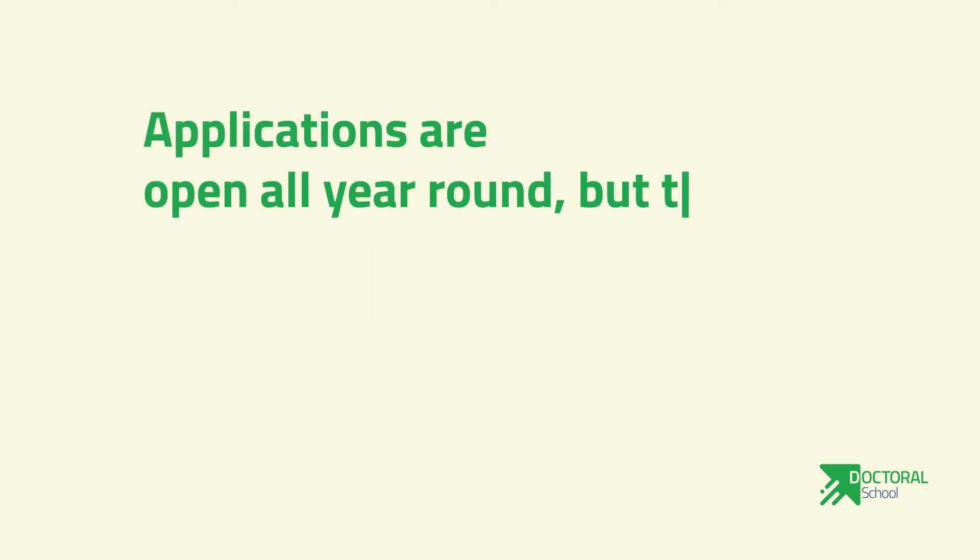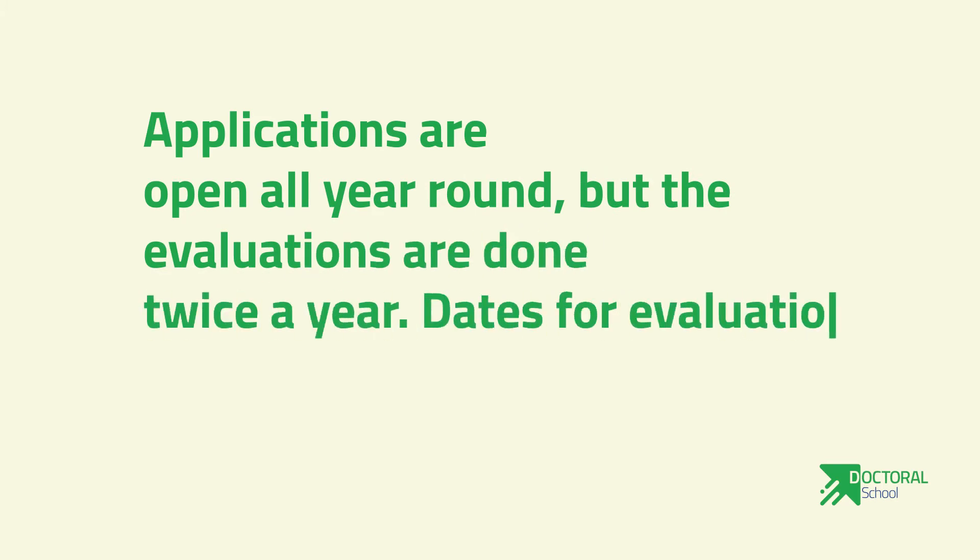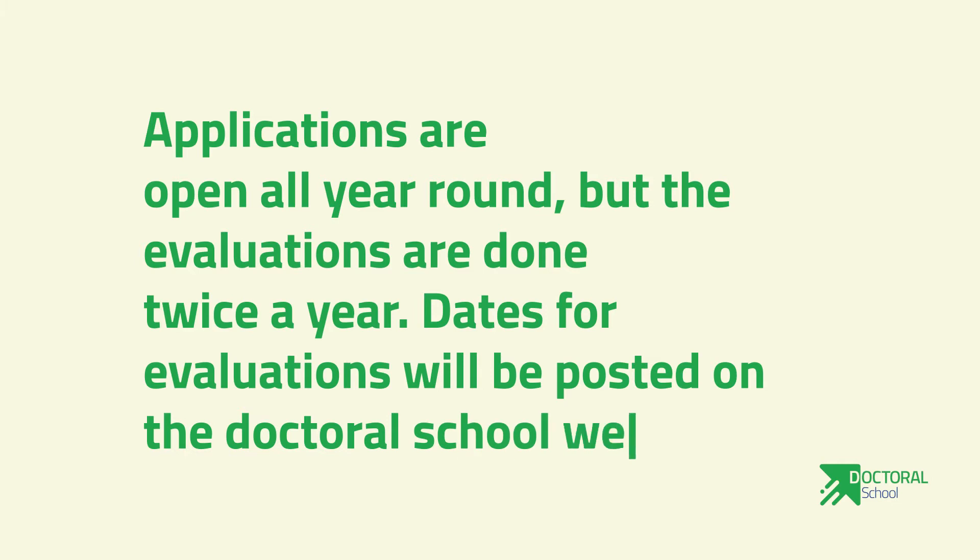Number two: applications are open all year round, but the evaluations are done twice a year. Days for evaluations will be posted on the doctoral school website.